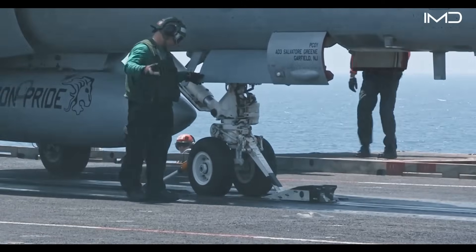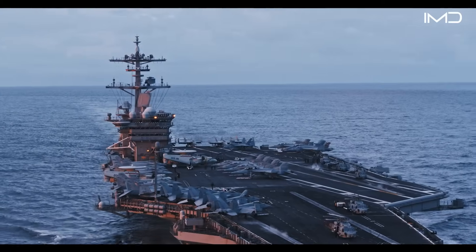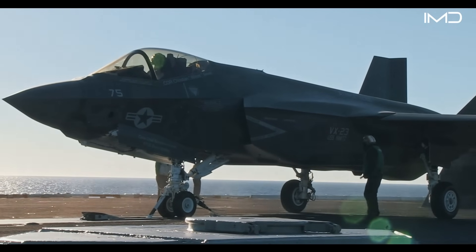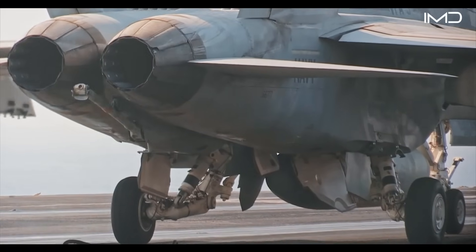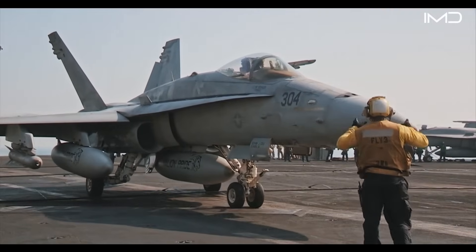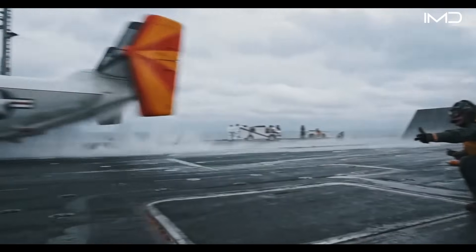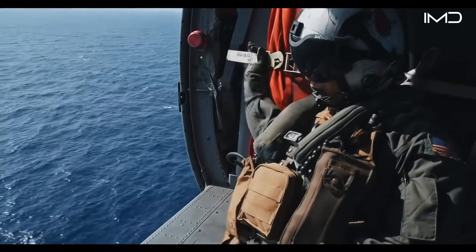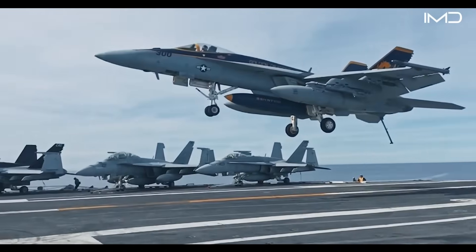The U.S. Navy maintains the most advanced fleet of aircraft in existence, supported by decades of proven operational history. Its arsenal includes strike fighters, patrol aircraft, helicopters, and tiltrotors, all of which serve distinct roles in combat and support.